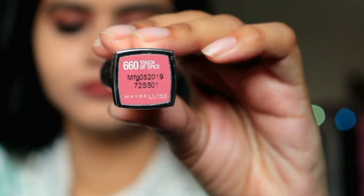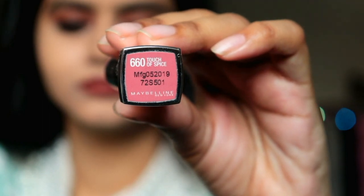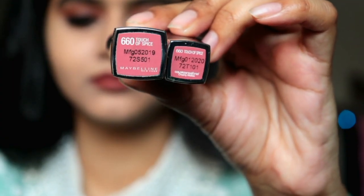Next is Maybelline's Creamy Matte range — I'll share two lipsticks from this range. I have both the big and small version of the same shade, since the big one is always in my bag. This is the best seller: Touch of Spice, shade 660. I got all these lipsticks at 50% off — the price is around ₹300 but I got each for about ₹150. I got them from Nykaa and Purple, which always have sales, buy-one-get-one, or 50% off on Maybelline lipsticks. You can also purchase from Flipkart.